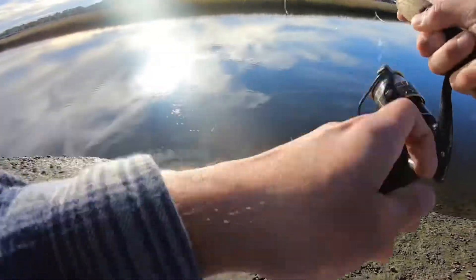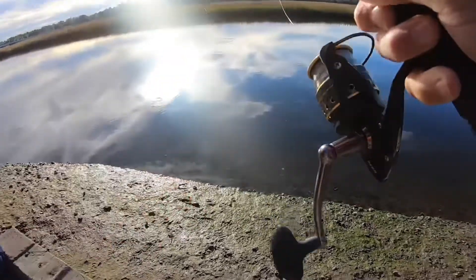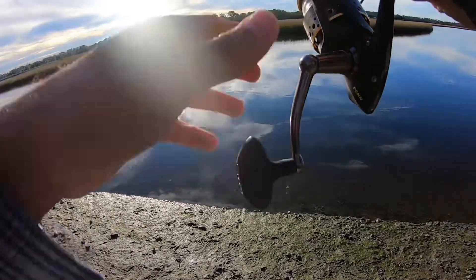I think I got a fish on right now. Oh, it came off. That's crazy — I literally had a fish on. That's what you do, man: just let the bait sit. It's just sitting. I'm standing here talking to you guys and I'm getting picked up.